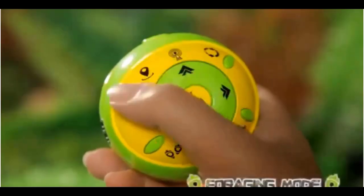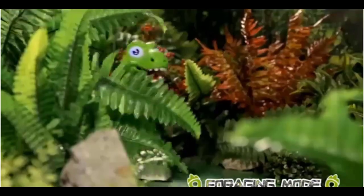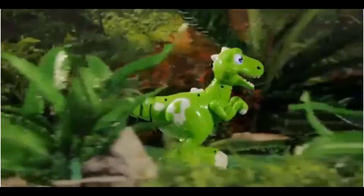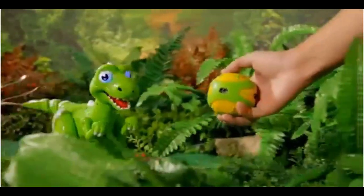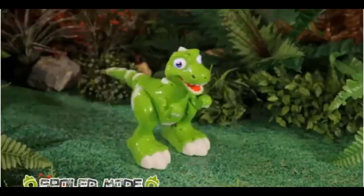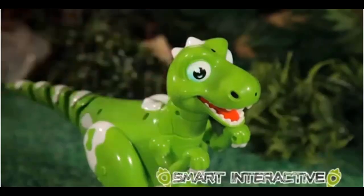Most little boys simply love dinosaur toys. The sheer variety of dinos, with their big jaws, long tails, and scaly skin, seems to have a particular unparalleled intrigue. Even little George from the popular Peppa Pig series loves his green toy dinosaur, right?